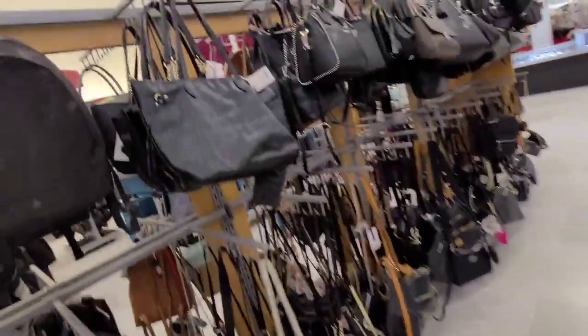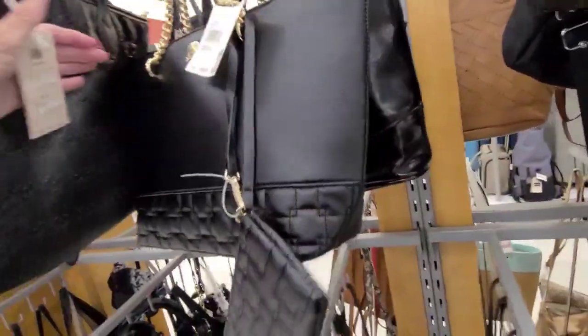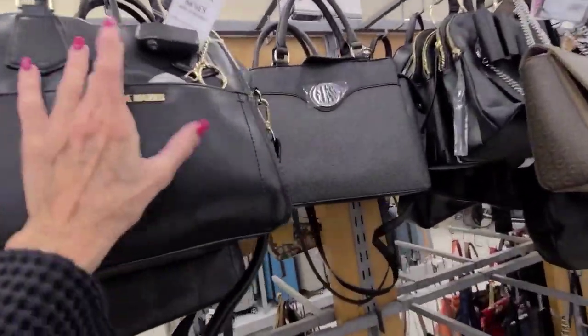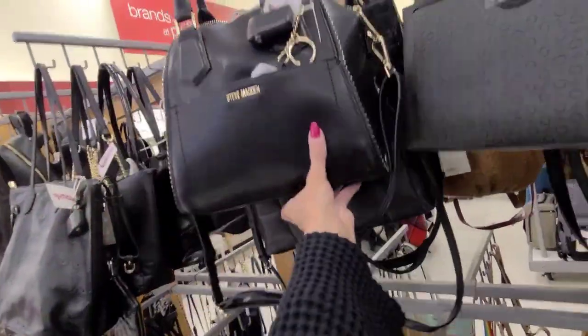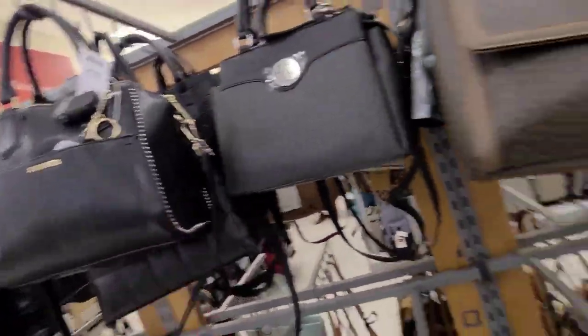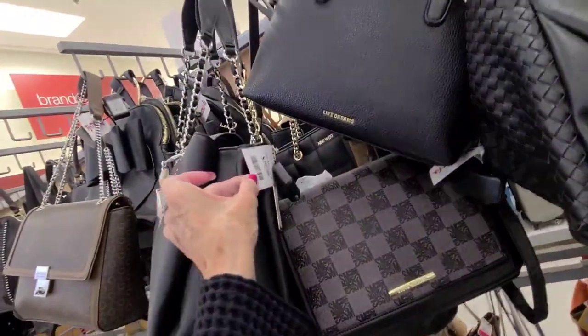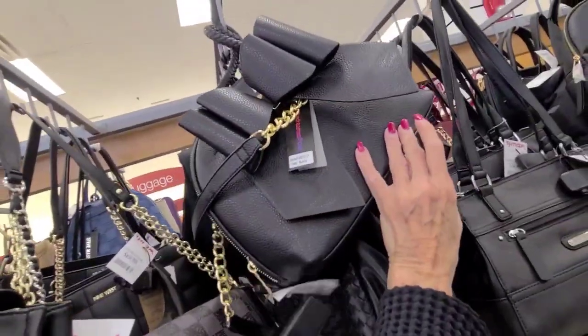Oh, what's this? $20 — eww. Oh, look at this Steve Madden up here — $40 with the rivets. A lot of space in that bag. A little Guess — $40. Look at this little Lake Dreams up here — oh, it's got the bow.